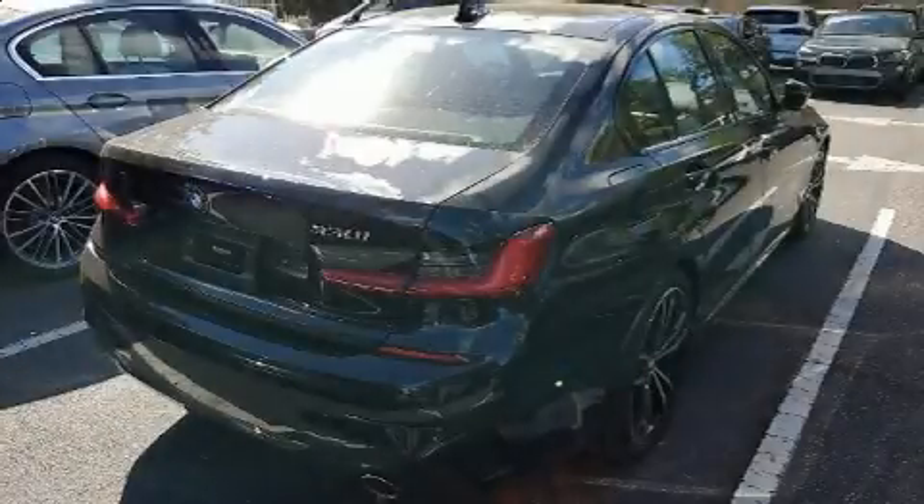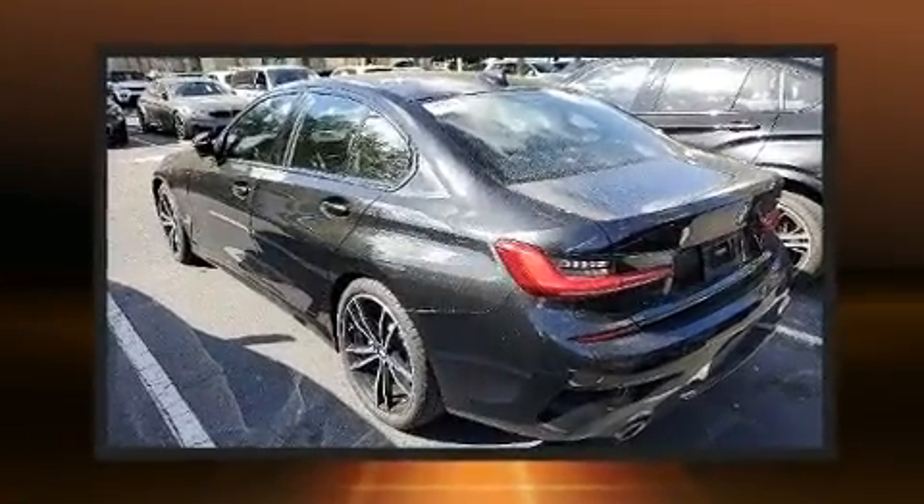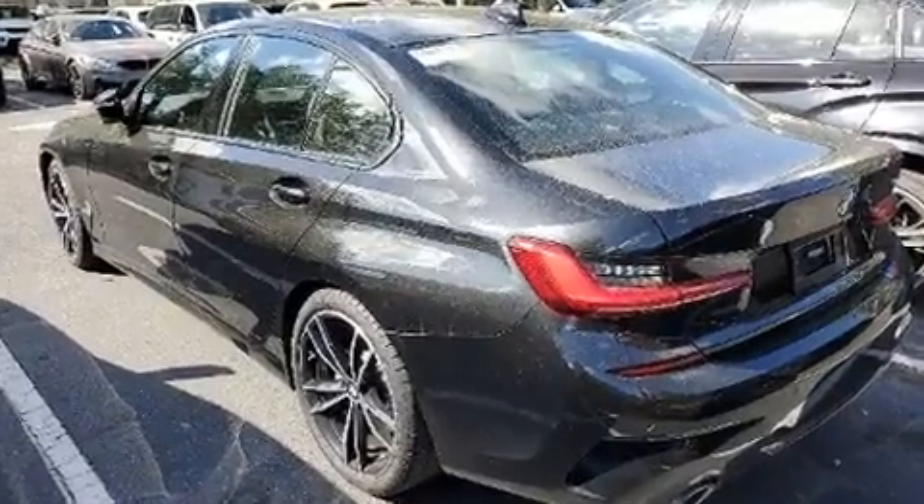Here's a great deal on a 2019 BMW 330i. Under the hood you'll find a four-cylinder engine with more than 200 horsepower, providing a smooth and predictable driving experience.